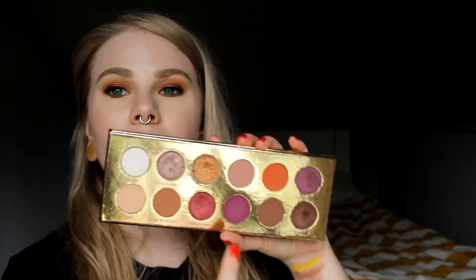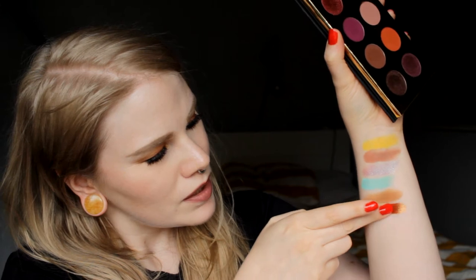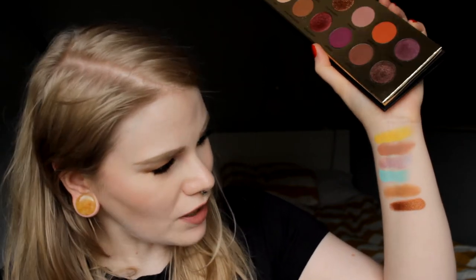The next palette is ColourPop Queen of Hearts. These are some of the best colors I have ever tried — both the matte colors and the metallic ones. This is one of the best palettes I have ever tried. My favorite color in this one is called Your Majesty. This is one of the prettiest eyeshadows I have — it's so creamy and so blendable. So this is Your Majesty from ColourPop Queen of Hearts.